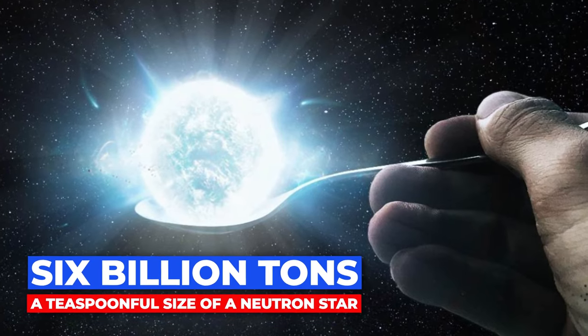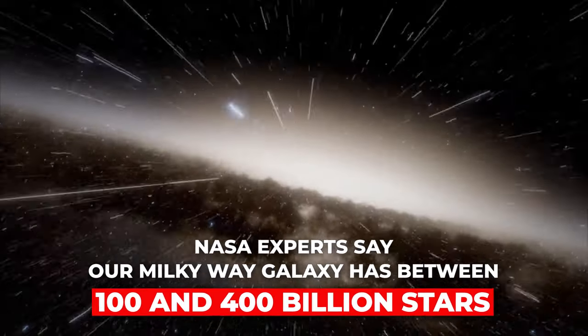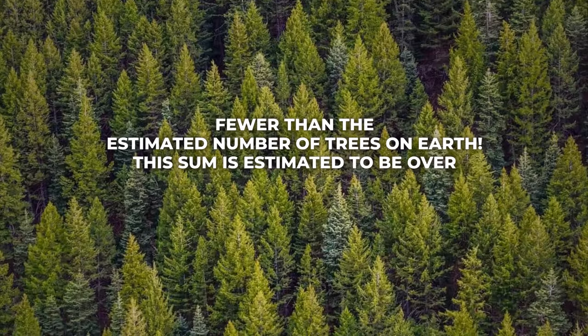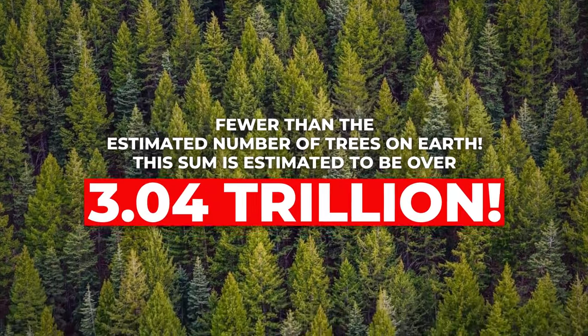Did you know that stars are very heavy? In fact, 6 billion tons would be the weight of a teaspoon's worth of a neutron star. NASA experts say our Milky Way galaxy has between 100 and 400 billion stars — significantly fewer than the estimated number of trees on Earth, which is over 3.04 trillion.